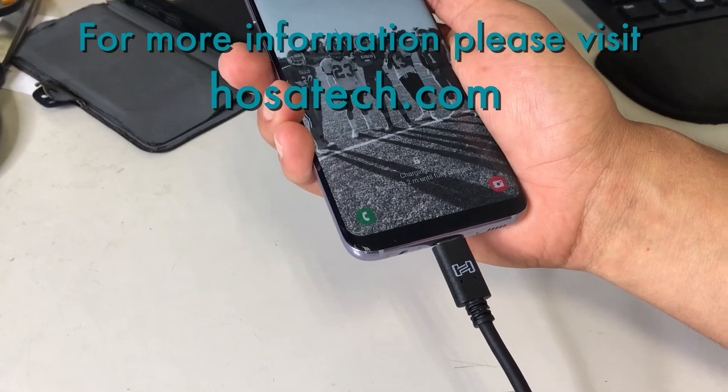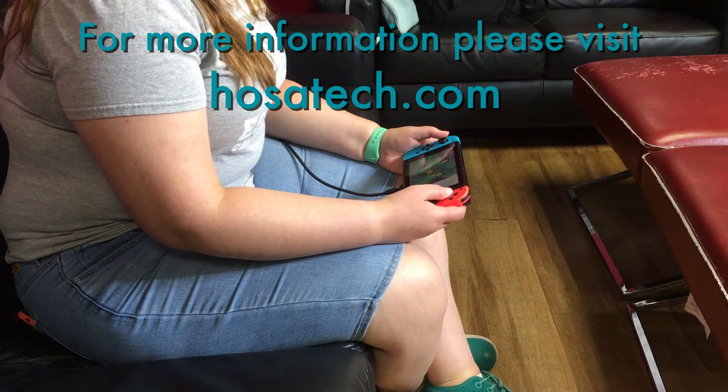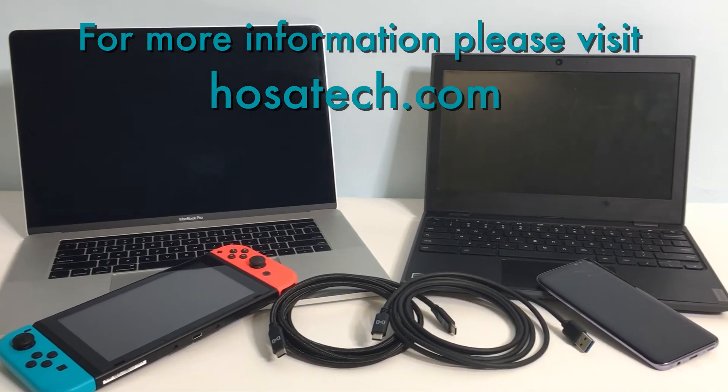For more information on the new HOSA SuperSpeed USB-C cables, please visit us at hosatech.com.